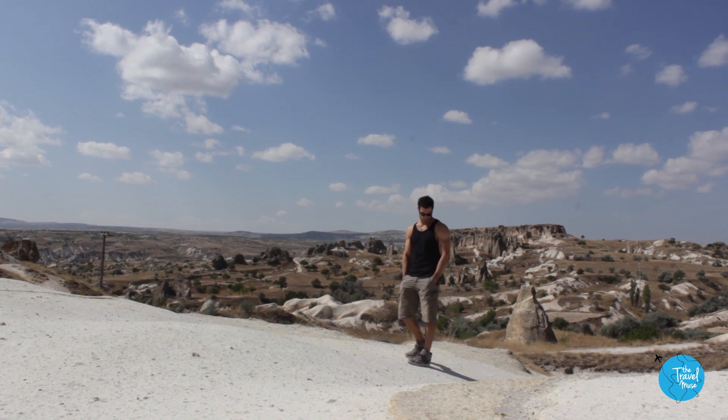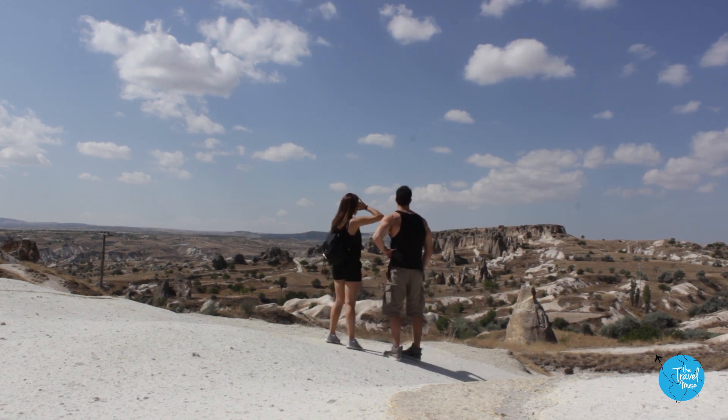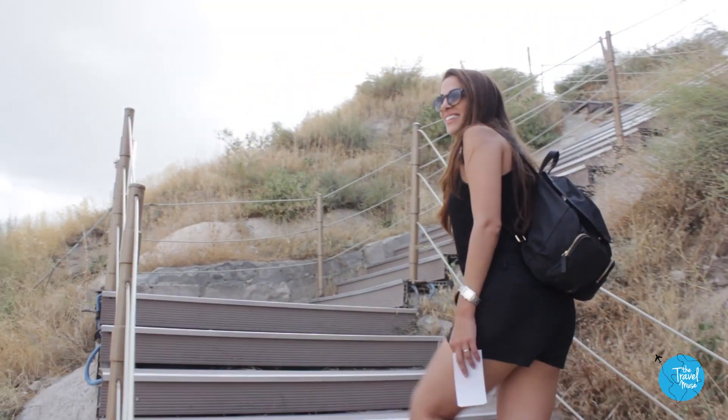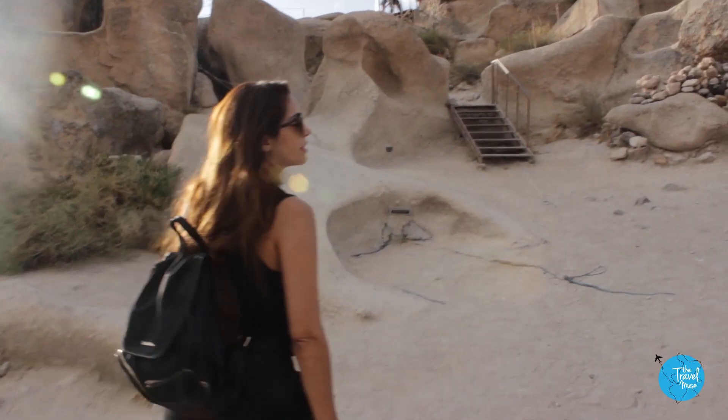Turns out there's a well-orchestrated tour of all the sites in Cappadocia. Kind of like the people and all the hotels in the area work together to create an experience that really makes the most of this place.